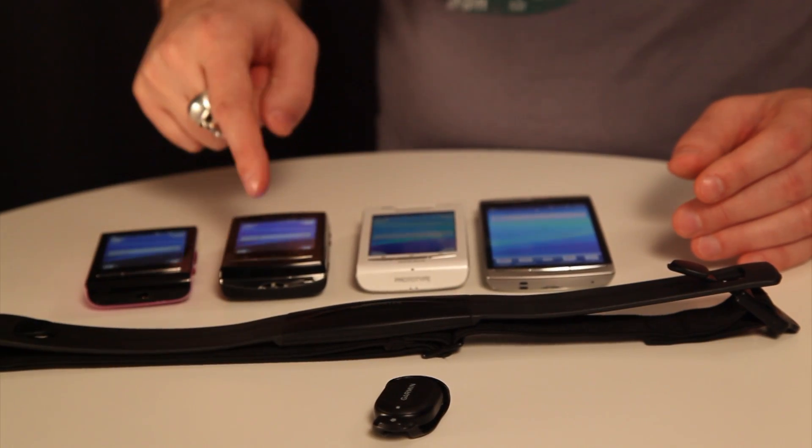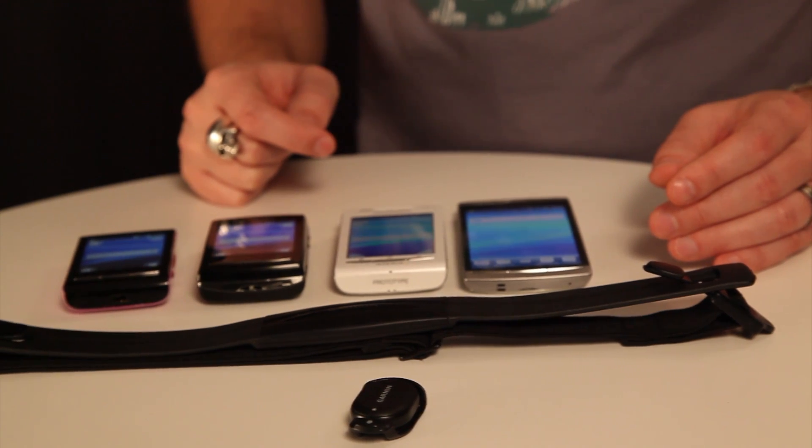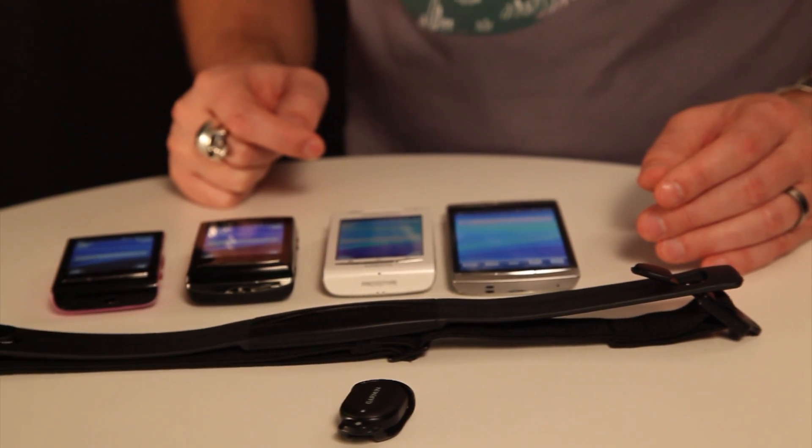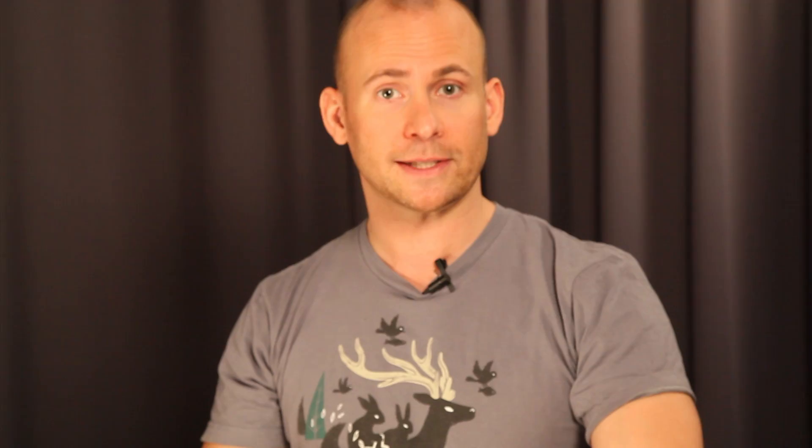The Xperia X10 Mini, Mini Pro and X8 will have this enabled in the forthcoming software upgrade in Q1 2011. And of course the Xperia Arc will have this enabled when it hits the market.